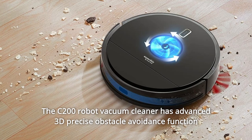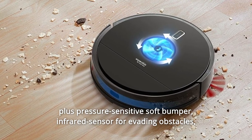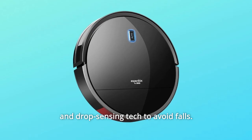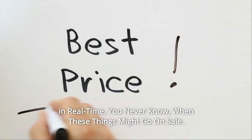The C200 Robot Vacuum Cleaner has an advanced 3D precise obstacle avoidance function, plus a pressure-sensitive soft bumper, infrared sensor for evading obstacles, and drop-sensing technology to avoid falls. Check the link in the description below to get the most updated price in real-time.